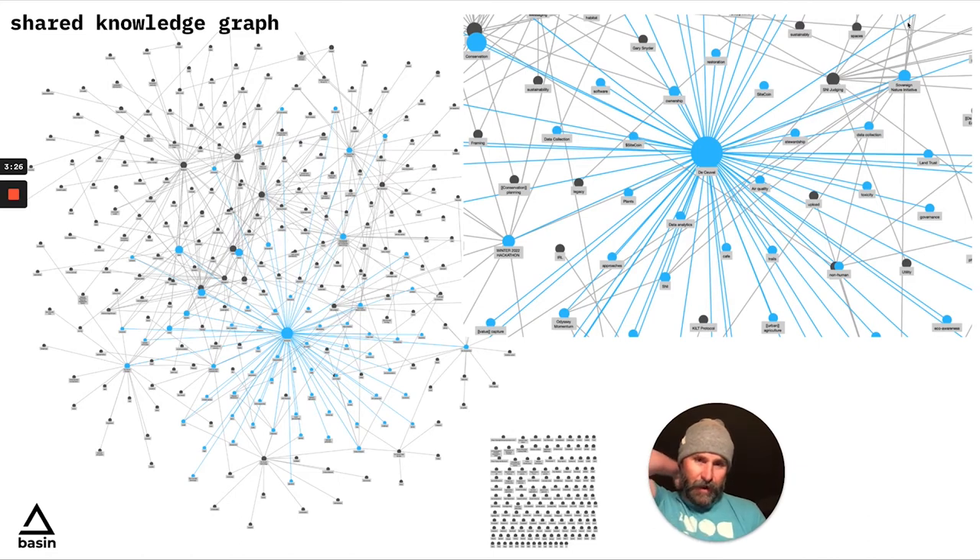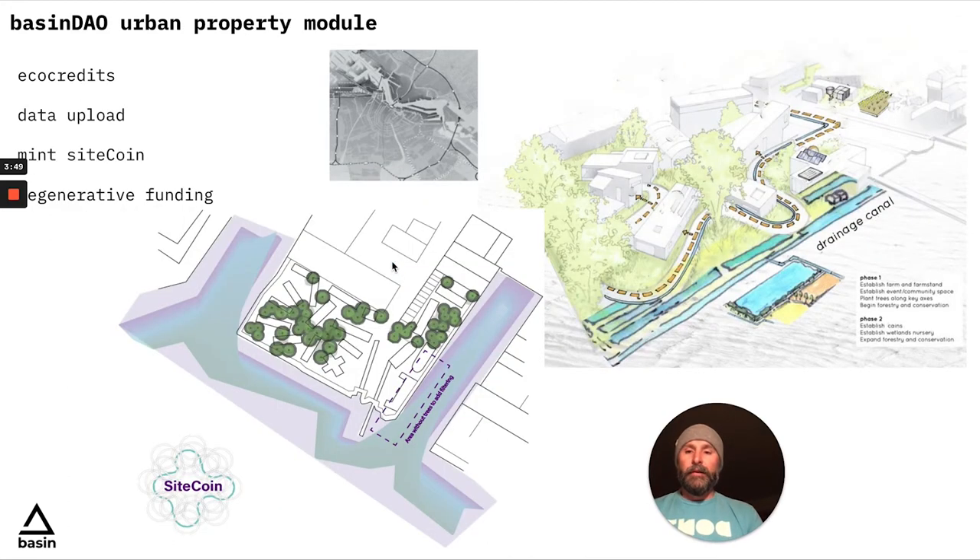And then you could actually put that into a knowledge graph — a shared knowledge graph. Basically, you could incentivize people to add their data. You can gather public data, but you could also incentivize users to input their data and create graphs like this. Then the graphs can be uploaded to different data oracles like Ocean or some of the new ones coming online.